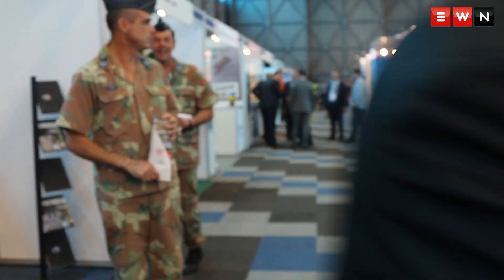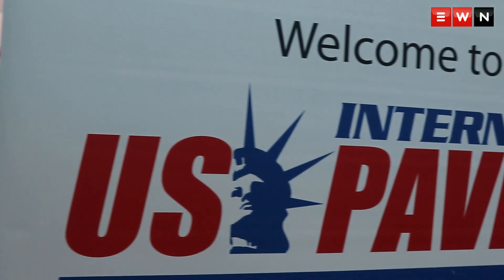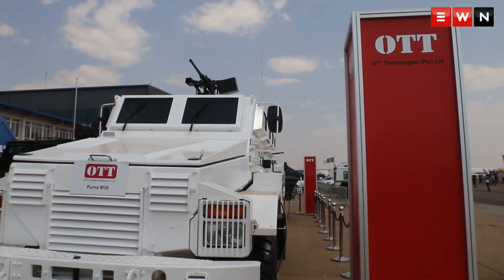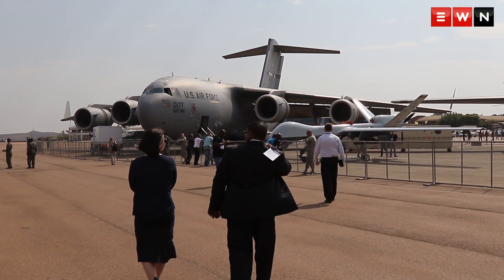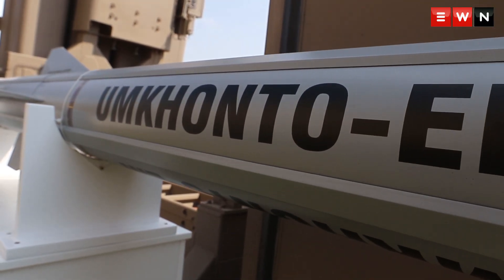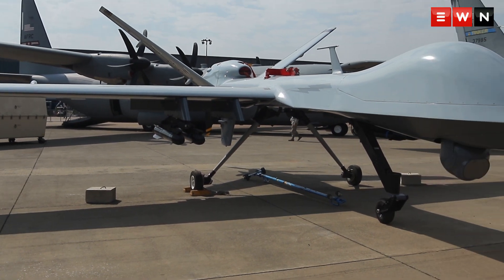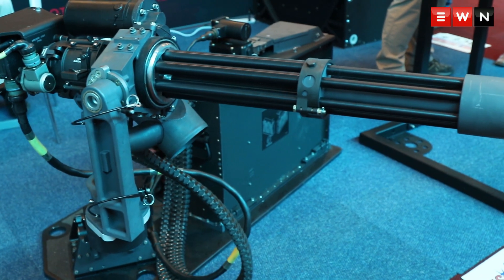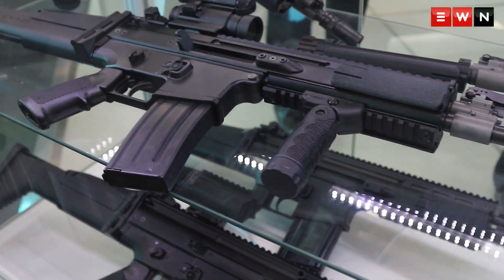This is Africa Aerospace and Defence 2016, South Africa's weapon exhibit where hundreds of companies gather in one location to market their weapons to international clientele. Here you can find aeroplanes, guided missile systems, combat drones, a giant robot, and guns, guns and more guns.